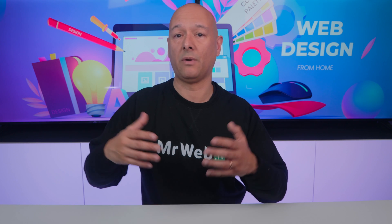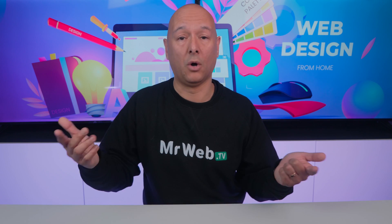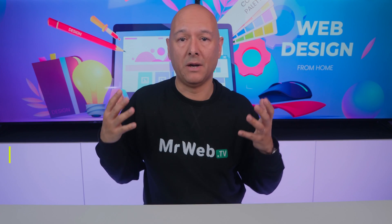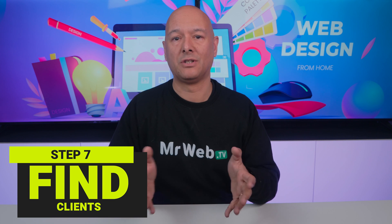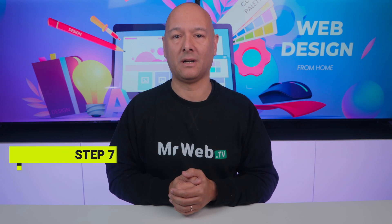The best part is you can share that video anywhere — on your website, your social media platforms, your email signature, and more. Finally, it's time to find clients, but we'll leave that for another video. For now, if you want to get started as a web designer from home, go and watch the tutorial linked here — that's a great place to start.